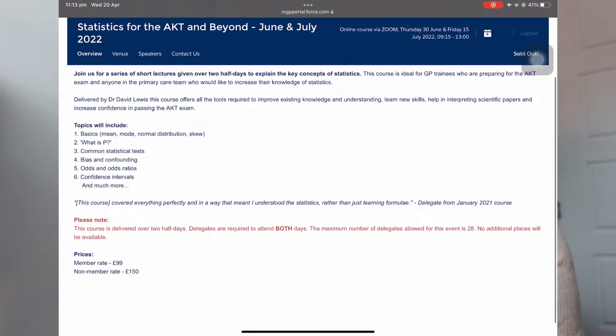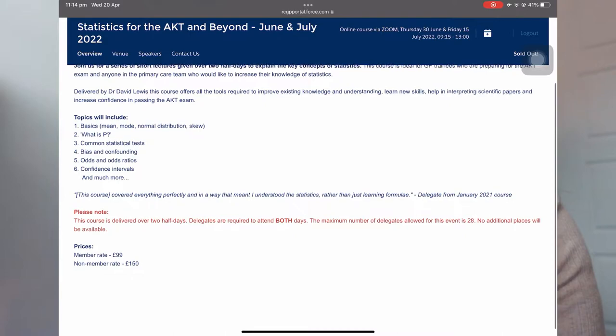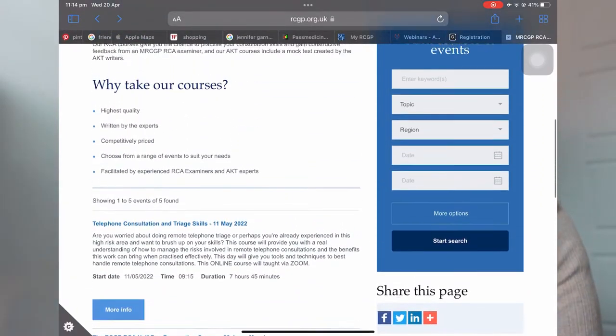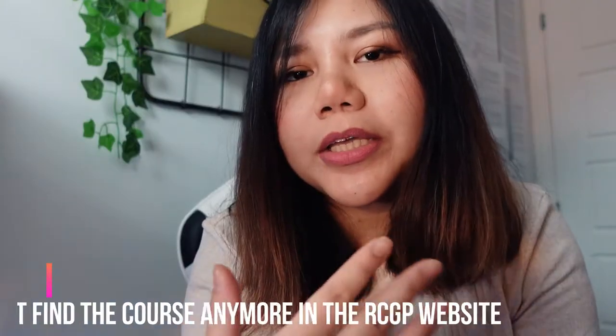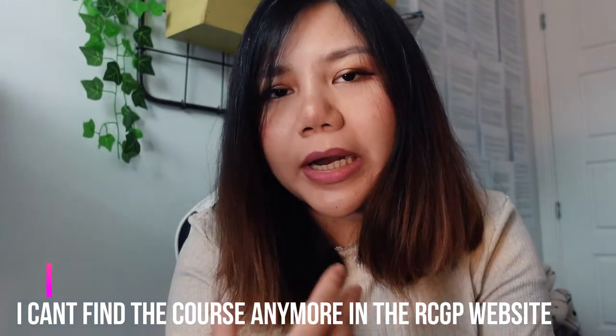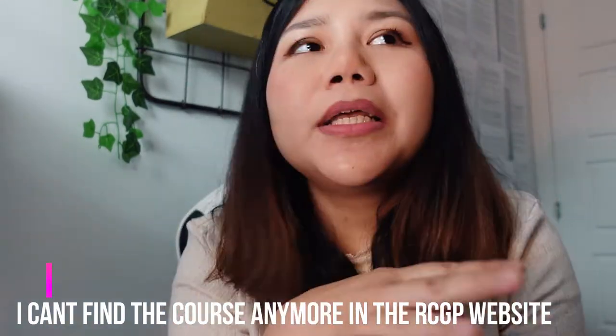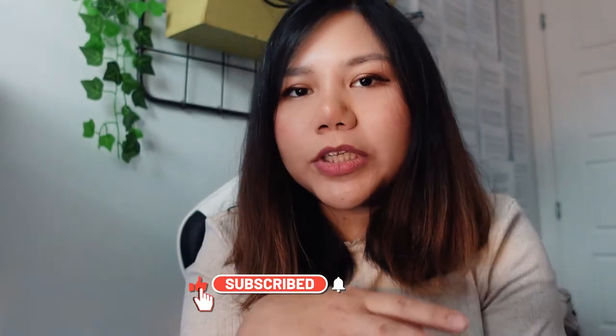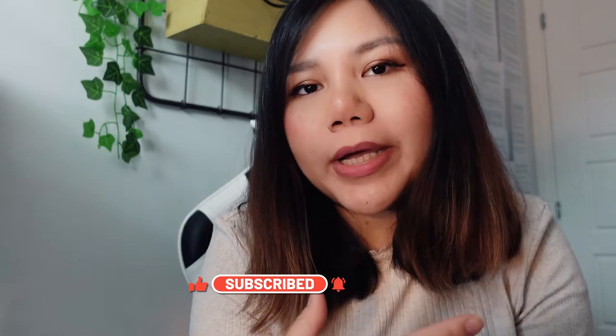I went to one course, which is the RCGP AKT course. In the morning it covered statistics, and in the afternoon it went through all the high-yield topics in organization and admin. I feel this is quite useful. I did it around one to two months before the exam, and at the end of the course they provide a link for a mock exam, with results given one week after — just to see how we're doing about one month prior to the exam.